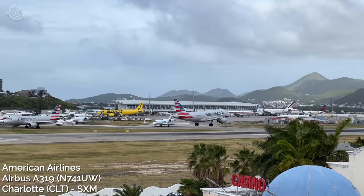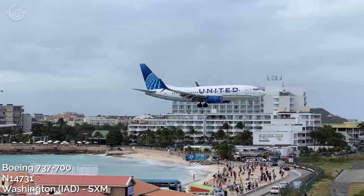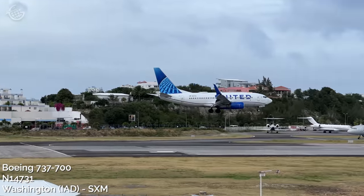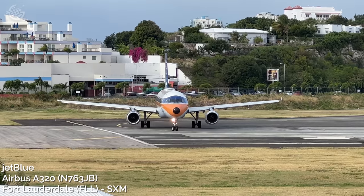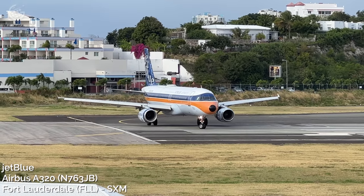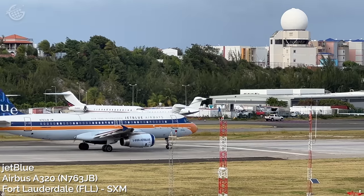I was so excited to see this United 737-700 in the new livery. This is my favorite 737 variant, and it's easy to see why from this angle — it's just such a good-looking airplane. But then check this out: a JetBlue A320 in one of their unique liveries. This thing is so cool looking.